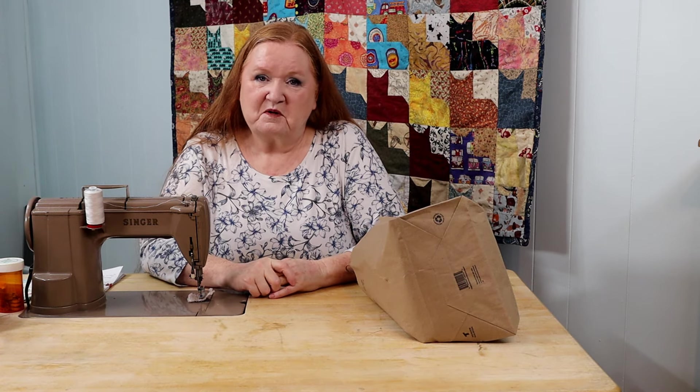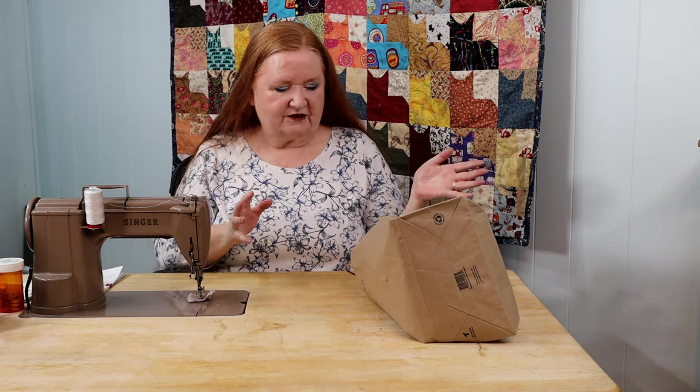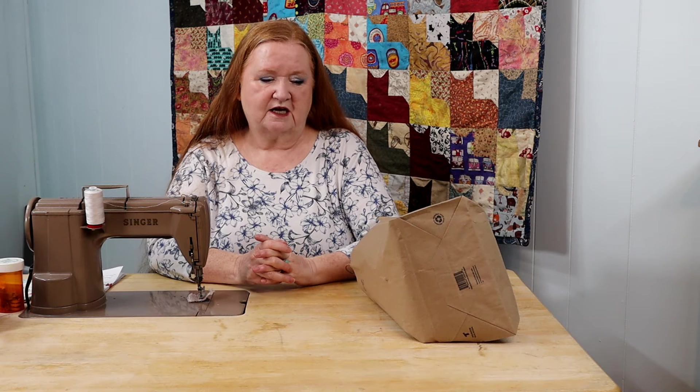Hello and welcome to Conquering Mount Scratmore with Brenda. I'm Brenda and we're here today with another haul video, because now I believe my husband's truly regretting me going fabric shopping all the time.